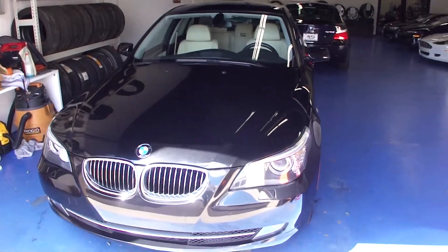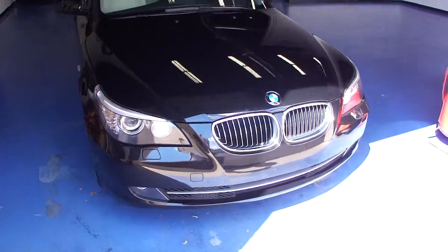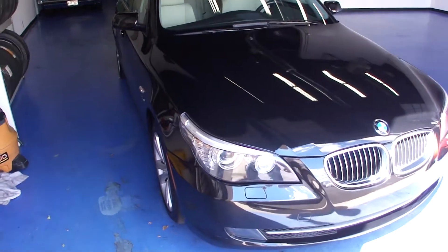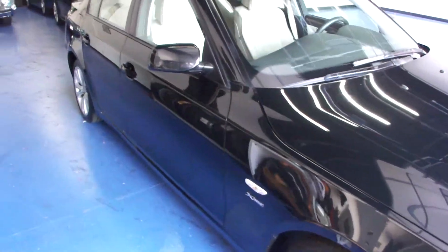Welcome to Simply Luxury Imports in Eden Prairie, Minnesota. Today we're featuring this 2010 BMW 5 Series. This particular 5 Series is the 535xi model, and it comes with the X-Drive all-wheel drive system.